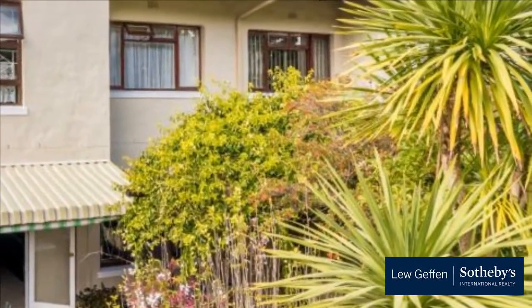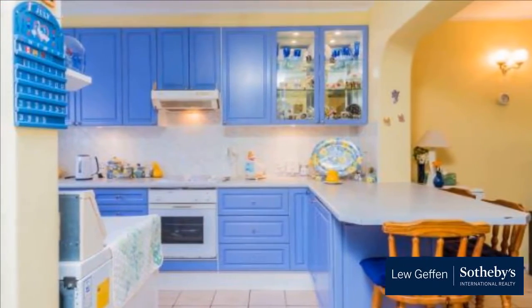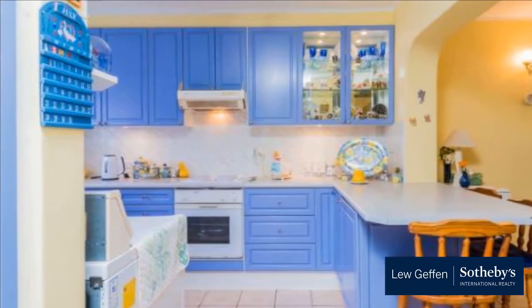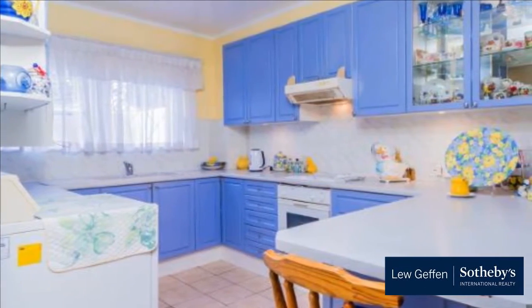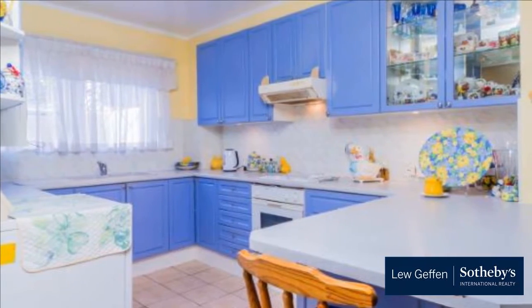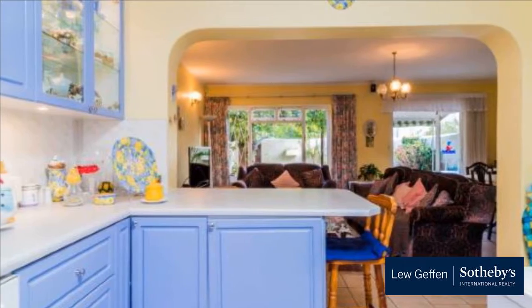Large open plan kitchen with fitted stove, double sink, plumbed for washing machine and loads of fitted cupboards, with flow-through massive lounge dining room with fireplace to small undercover patio. Downstairs guest toilet and drying area outside kitchen.